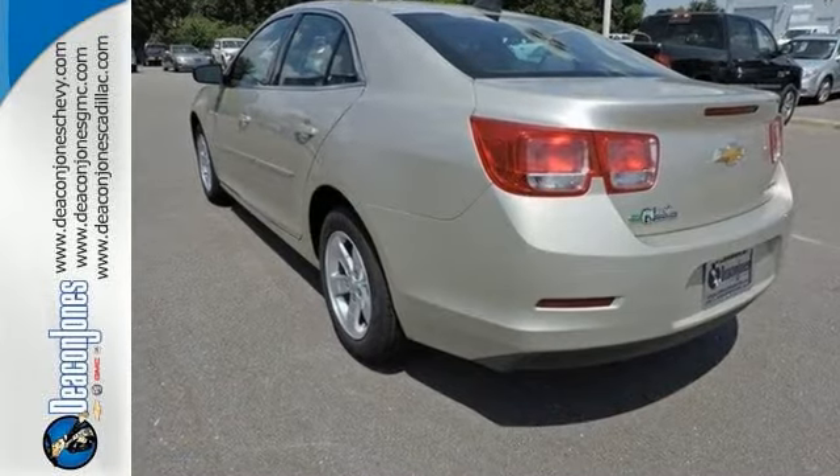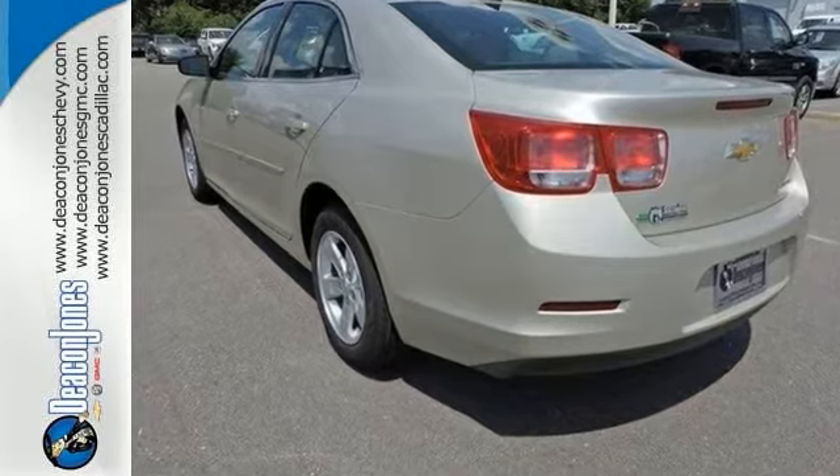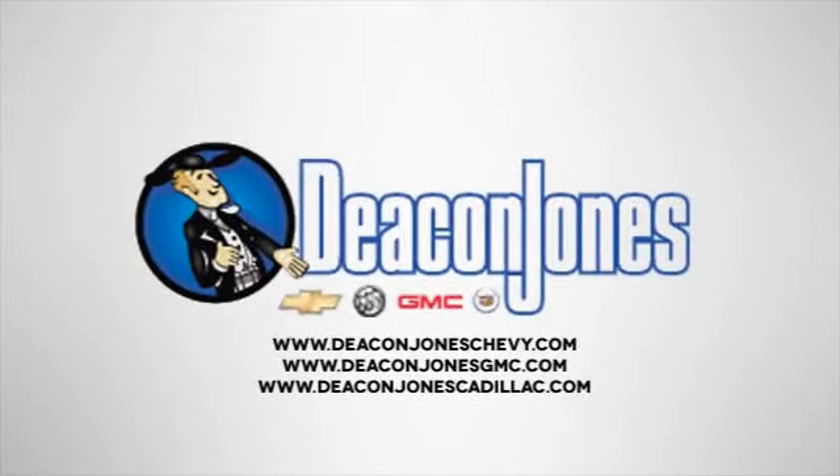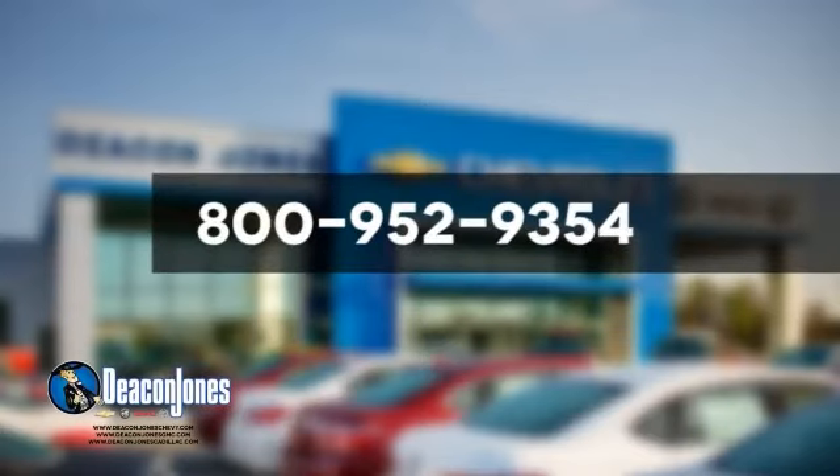Come see all the features and take it for a test drive. Are you speaking Deacon? Visit Deacon Jones Chevrolet Buick GMC Cadillac today. Give us a call at 800-952-9354.